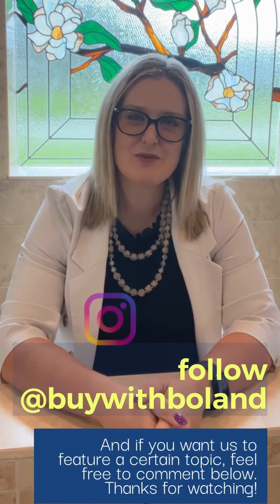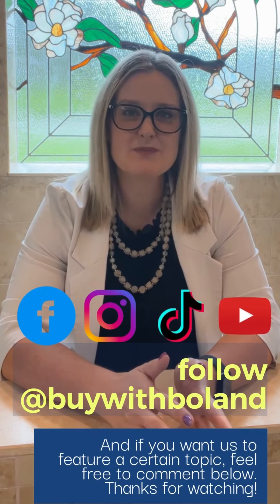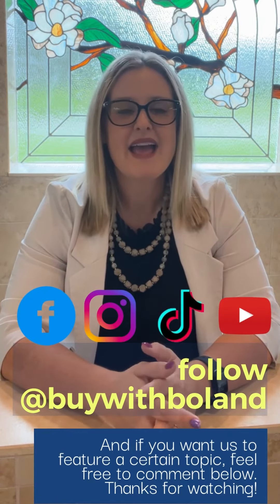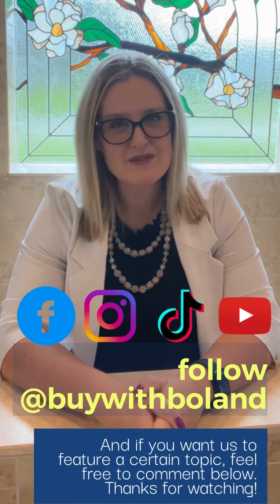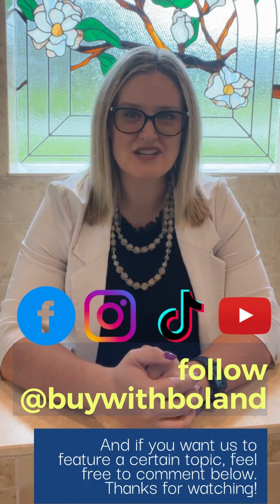If you want to see more videos like this, simply follow Buy with Boland on Facebook, Instagram, TikTok, and YouTube. And if you want us to feature a certain topic, feel free to comment down below. Thanks so much for watching.